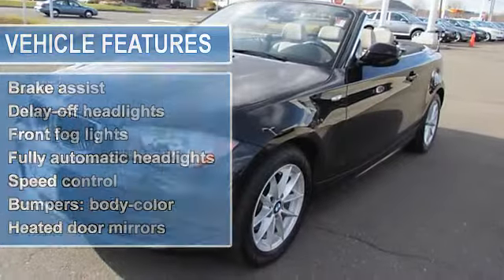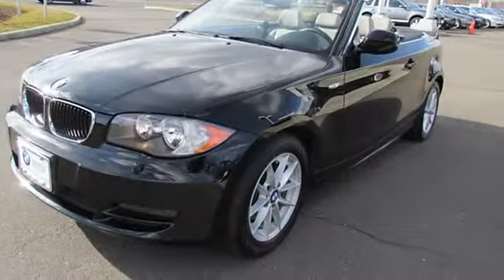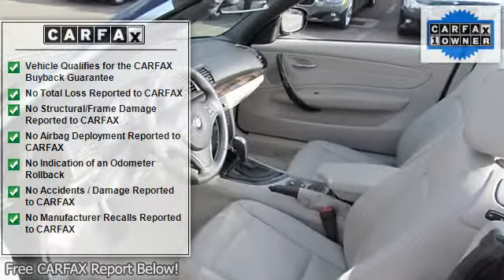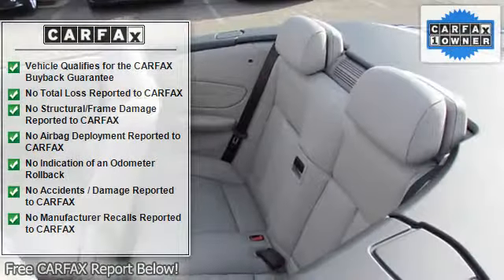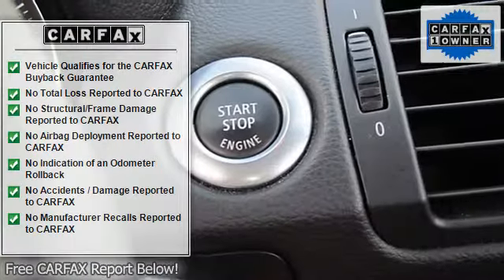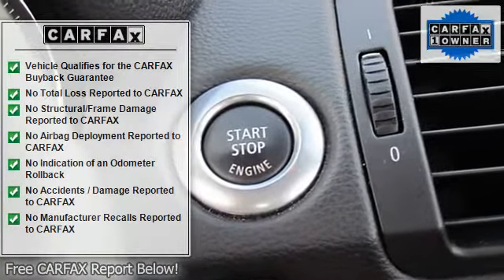BMW Certified pre-owned means you not only get the reassurance of up to a 6 years, 100,000 mile limited warranty, but also a multi-point inspection, reconditioning, 24/7 roadside assistance, trip interruption services, and a vehicle history report.